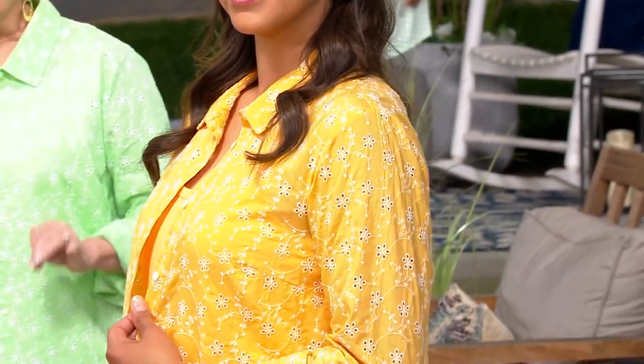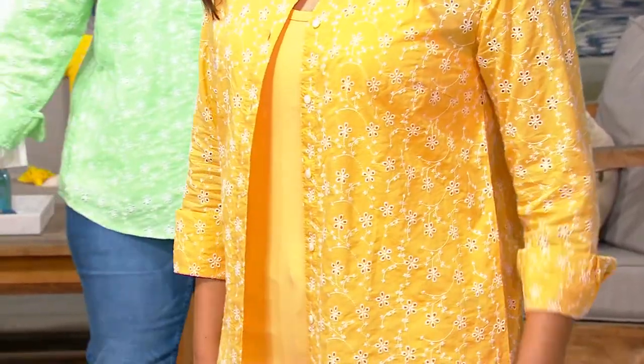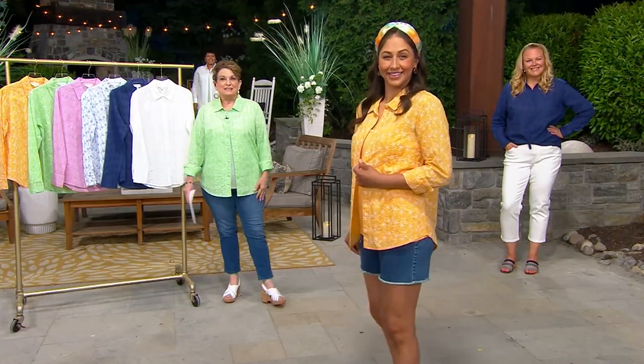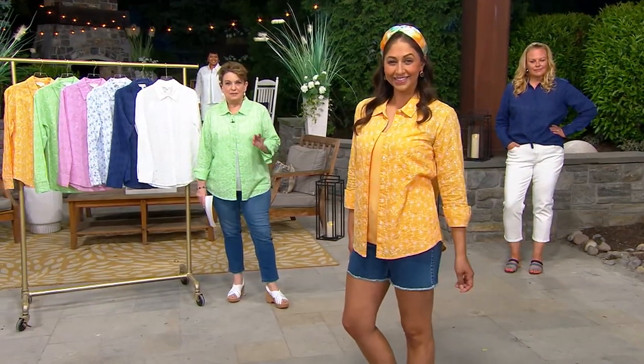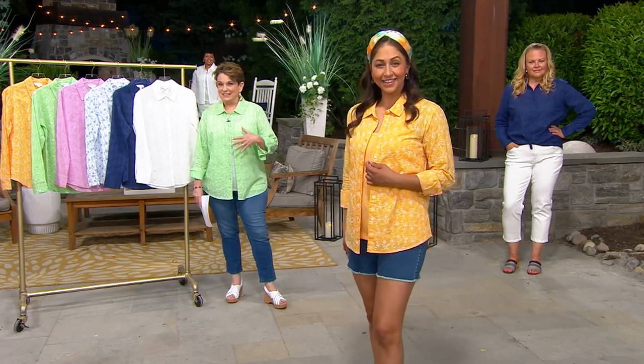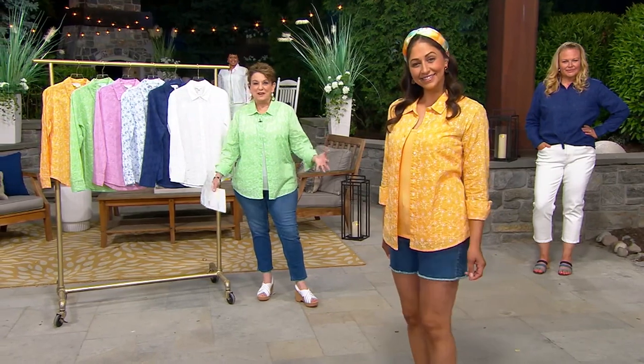If there is a quintessential fabric in summertime, it is eyelet. I was talking to Sam, my producer, and she's like, oh, that is so pretty. And I said, you will not believe how soft this is. I used to work in bridal — I know laces. I've seen all kinds of eyelets in my career. This is so soft, so ready for summer fun.